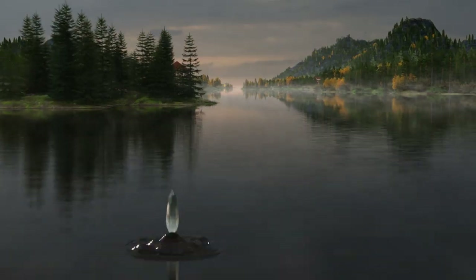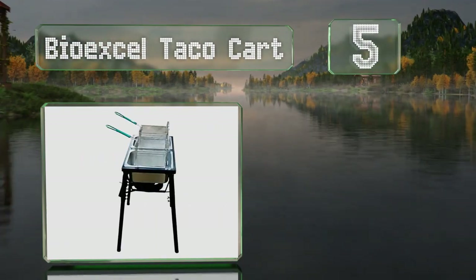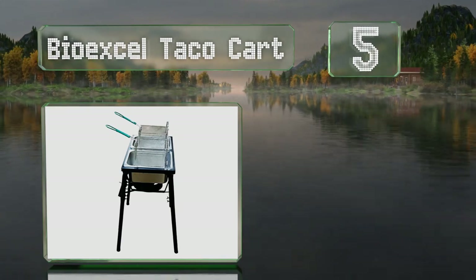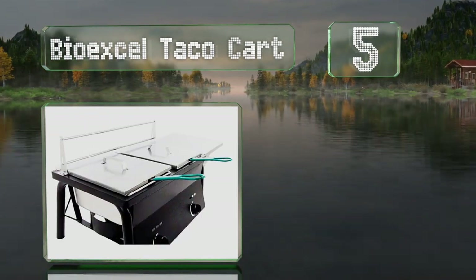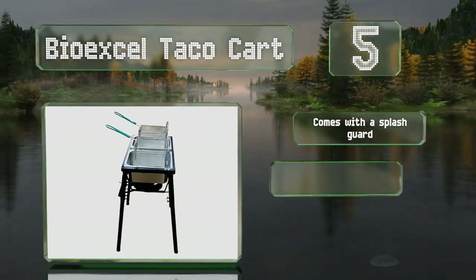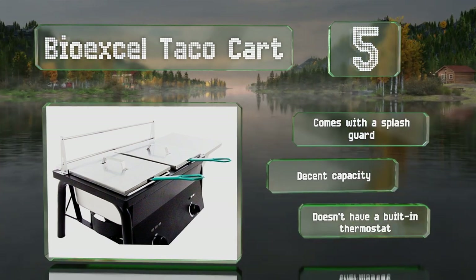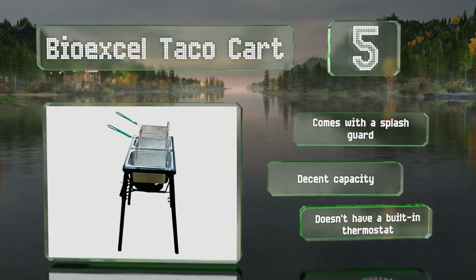Halfway up our list at number 5. Suitable for indoor or outdoor use, the Bio XL Taco Cart is a freestanding model with two large tanks that run off a single propane connection. It's perfect for supplying an event without spending a fortune. It comes with a splash guard and has a decent capacity, but it doesn't have a built-in thermostat.